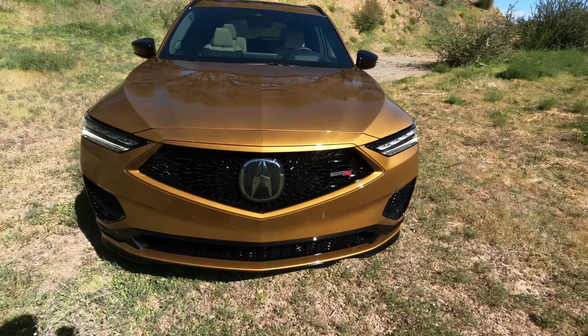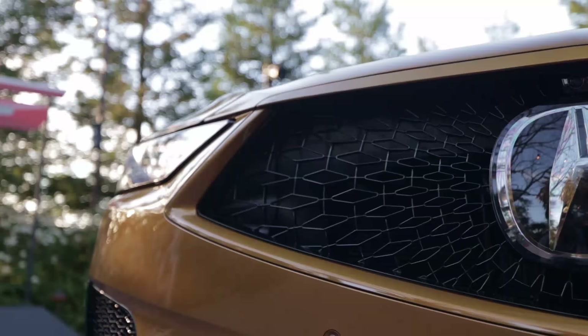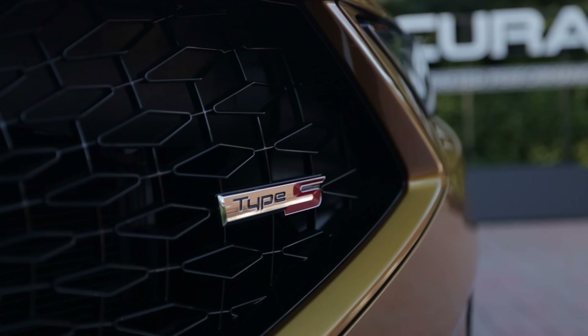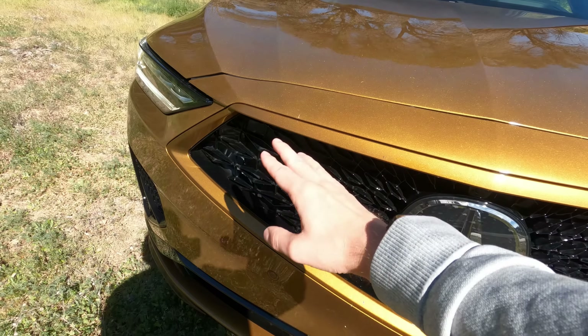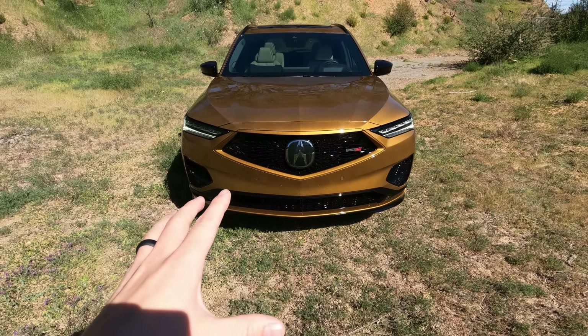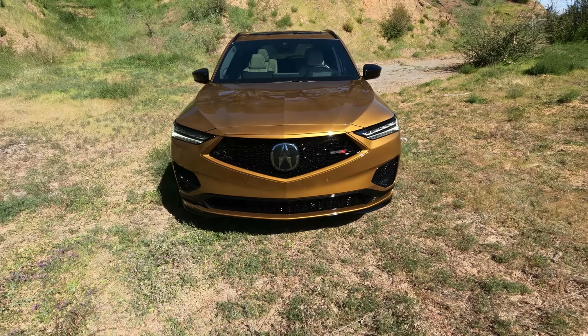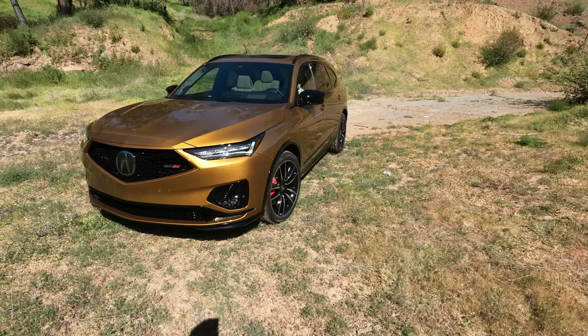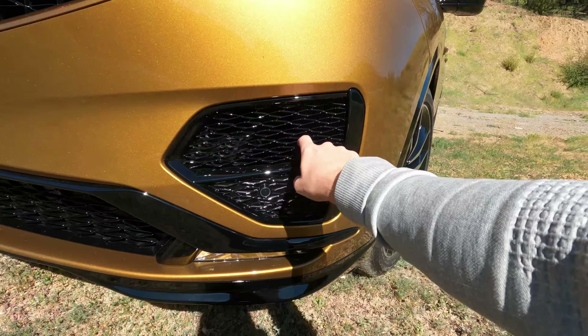What's unique to the Type S for styling: up front at the grille, there's about 15% greater airflow through this porous grille. Of course we have the Type S badge and a paint-matched grille surround, which looks great on the diamond pentagon grille. This paint color is amazing — Tiger Eye Pearl. I was very lucky to snap this one up.